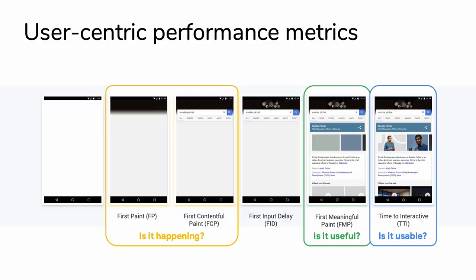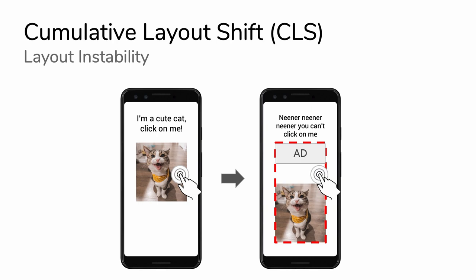Cumulative layout shift captures what you think - elements on the page inside the viewport, if they move around, we're trying to capture how big they were and how much they moved. We're really going after the situation where on an adorable website where you get to click on cute cats, you are attempting to click on a cute cat and then an annoying ad enters the viewport and pushes the cat down. Cumulative layout shift is trying to turn this annoyance into a quantified number.